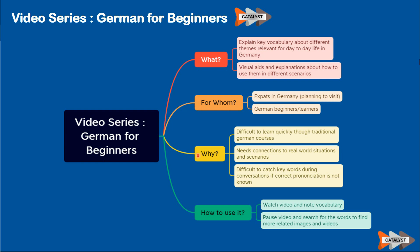Why this series? German, of course, in your first duration of stay in Germany, it could be difficult to learn quickly through traditional German courses, and you might need to encounter a special situation where you need to know minimum vocabulary about several topics. You need to be able to connect the words you learn with real-world scenarios and situations. Sometimes, especially in conversations, it's difficult to catch key words if you're not sure how they are pronounced correctly. The intention is to give you a first impression about key vocabulary that you should know, especially when living in Germany.